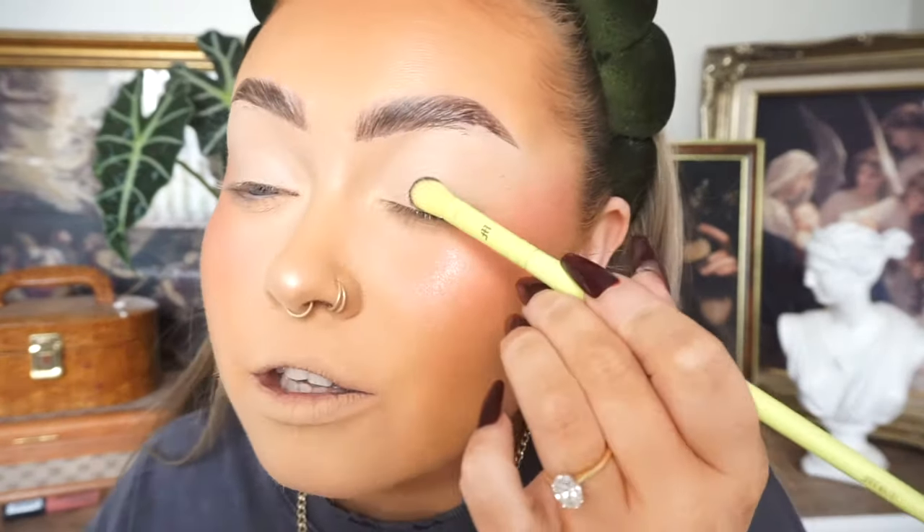That shade is beautiful — oh, it doesn't swatch nicely. I just got catfished by an eyeshadow. That eyeshadow looked beautiful until I swatched it. So I'm going to take this shade here — I think I'm just going to pop this all over the lid. It's kind of like a brown shimmer with a smidgen of a red undertone to it. This could be nice. Oh yeah, well that's pretty actually!